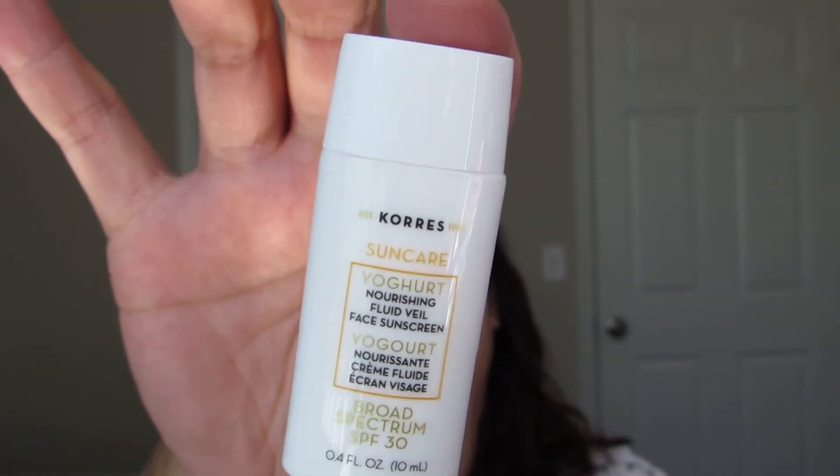The Coola Yogurt Nourishing Fluid Veil Face Sunscreen is Broad Spectrum SPF 30. I played with it on my hand at work — it smells really nice and feels really lightweight. By the feel of it, it's very similar to the Algenist sunscreen, but this one is SPF 30 while the Algenist is SPF 50 — that stuff is amazing, so I'd recommend getting a sample of that if you can.